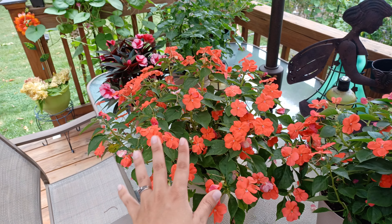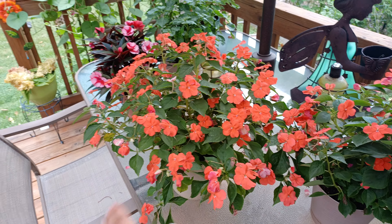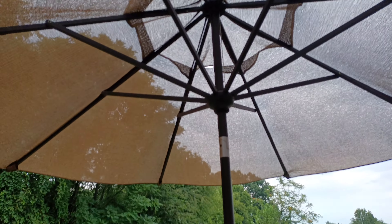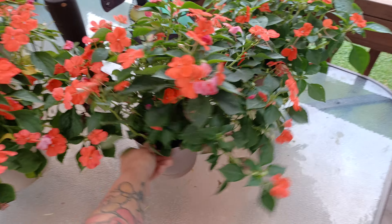You do have to keep them in the shade though. They got like 15 minutes of direct sunlight yesterday and they just started to die that quick. So they do need some good shade. I keep my umbrella open and it really does help keep these guys nice and shaded.